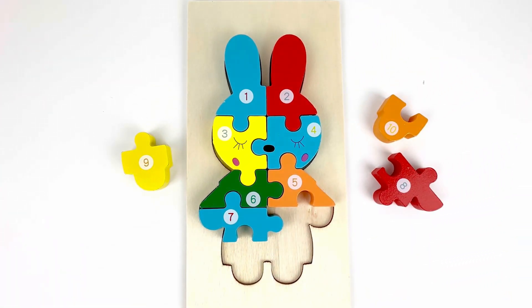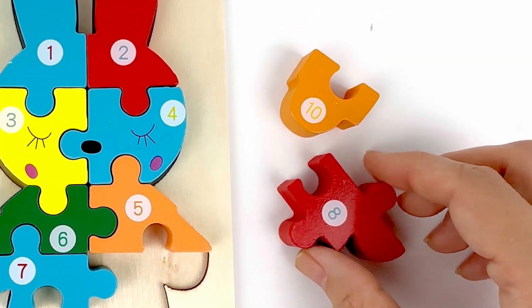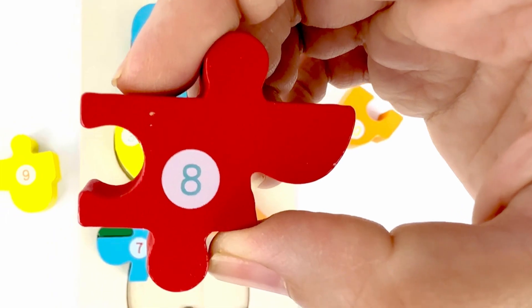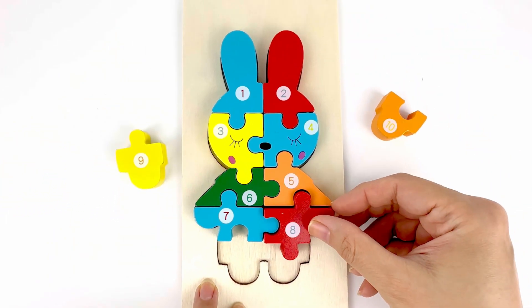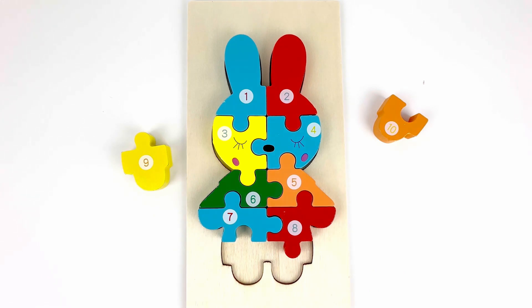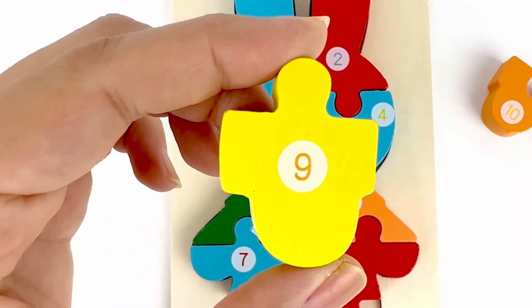What is the number after seven? It's number eight. Yes. Number eight. Color red. After number eight, we have number nine. And it's right here. Color yellow.